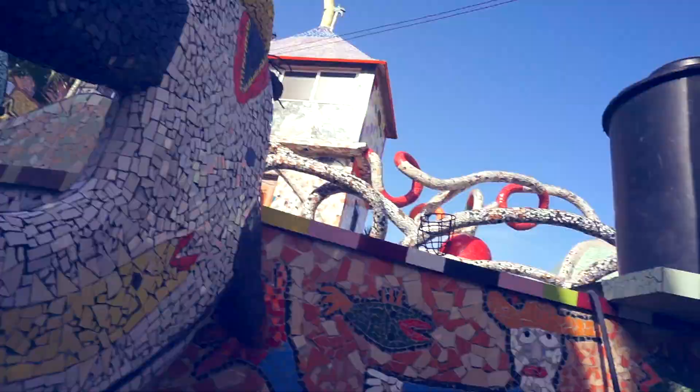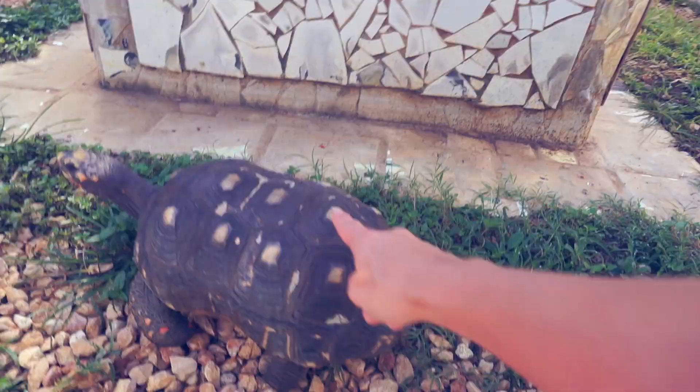This place is really, really nice. But it is also really, really cool.